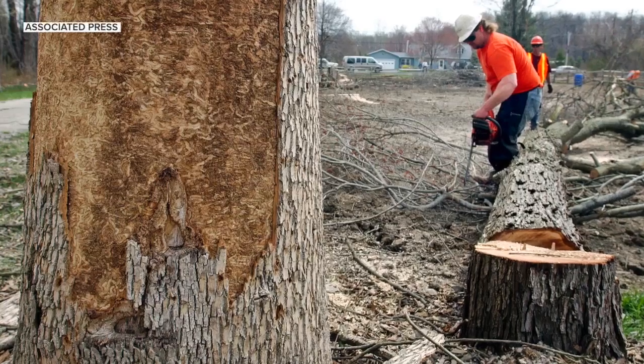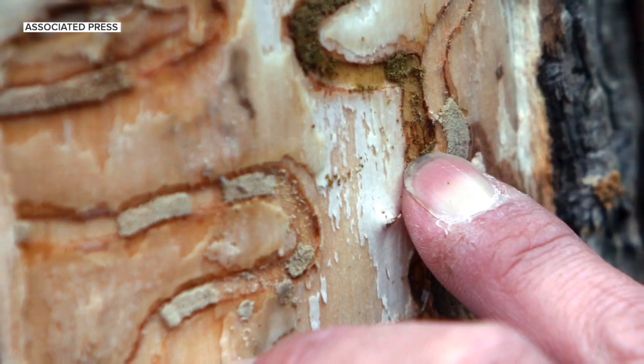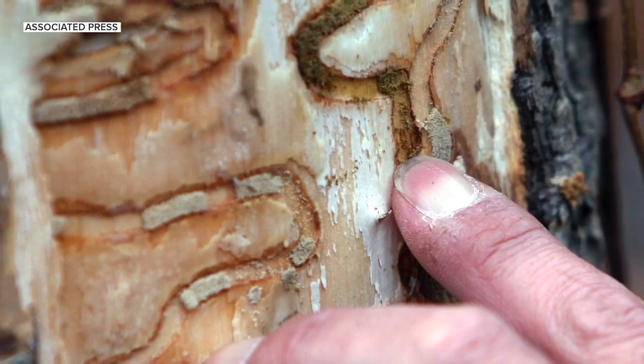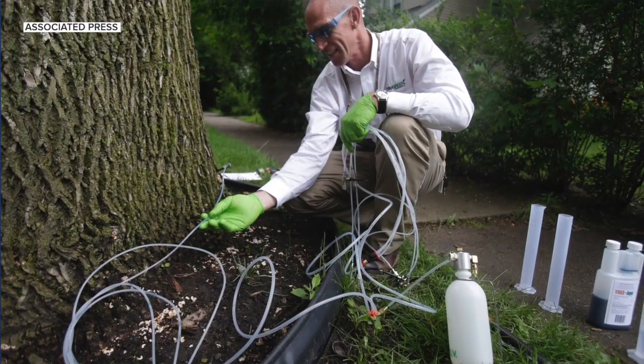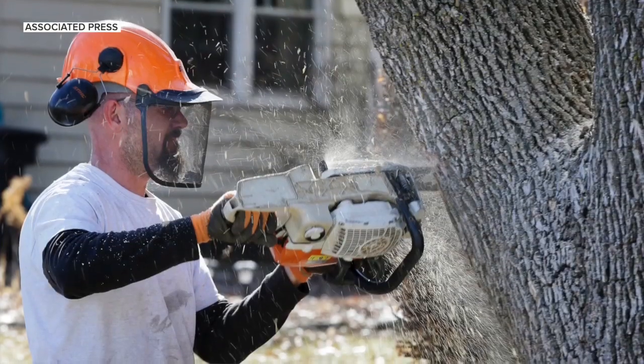If you're worried about your trees and all of a sudden a tree in your backyard starts to look a little funny — if you're starting to see any kind of dieback, especially in the top third of the tree, yellowing leaves, dying branches — get your tree checked out. It also leaves a capital D-shaped hole, very tiny, in the tree that shows where they're burrowing in and out.